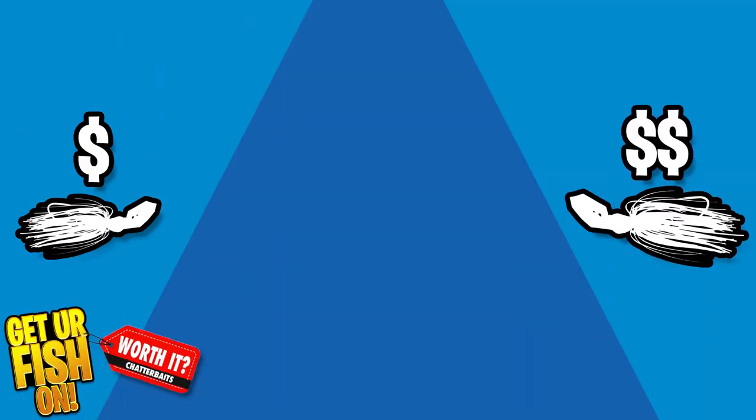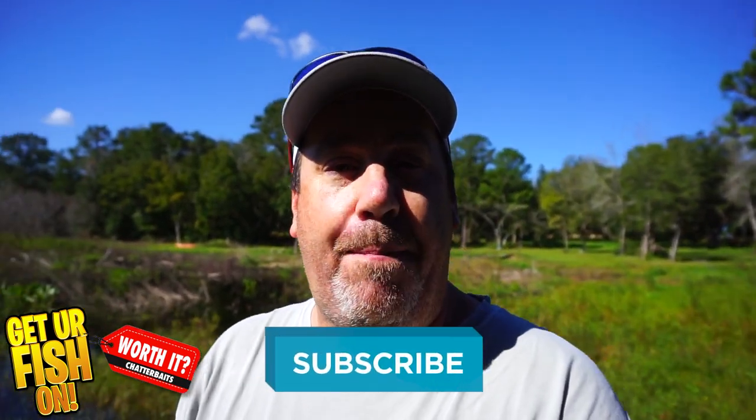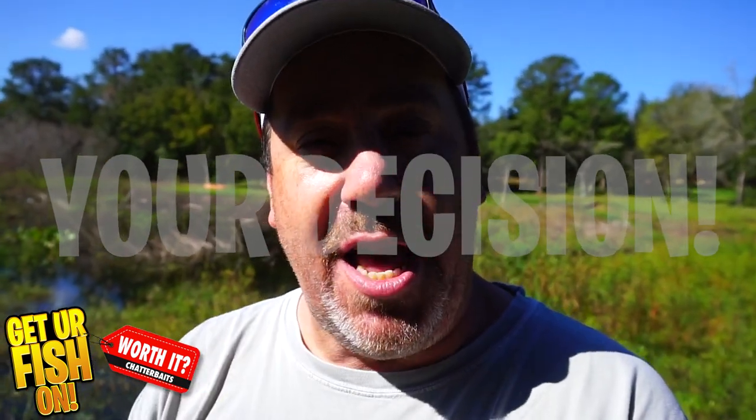Which one is worth it? Today we're looking at three chatterbaits at three different prices to see if it's worth it. I'm going to give you all the information I can about which is the best at the best price, but it's your decision. I want to hear your comments — tell me if the first, second, or third one is the best. Which one's the most bang for your buck? We're all worried about how much a lure costs versus if it's going to catch a fish. Comment below.